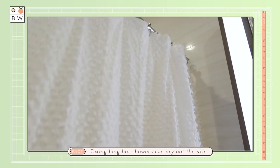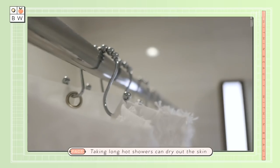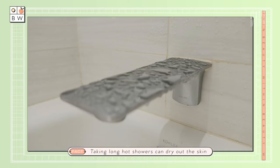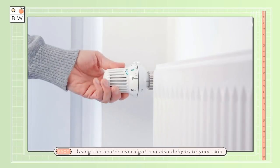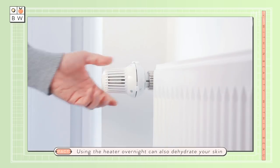Other lifestyle factors also impact our skin's health, like taking long hot showers to warm the soul. But also turning on all those heaters throughout the night and using specific skincare products that might not be doing enough for this time of year.